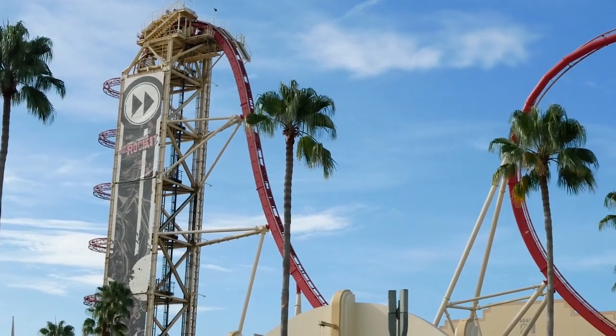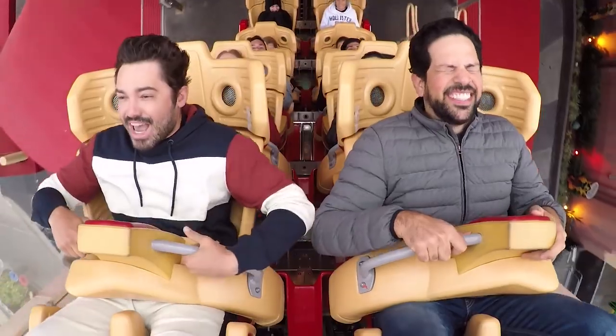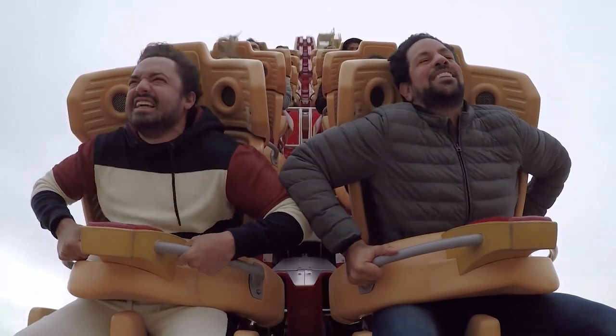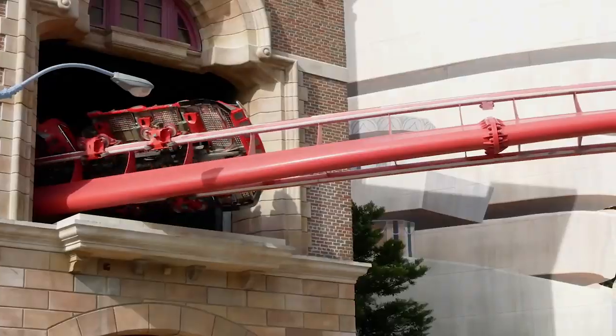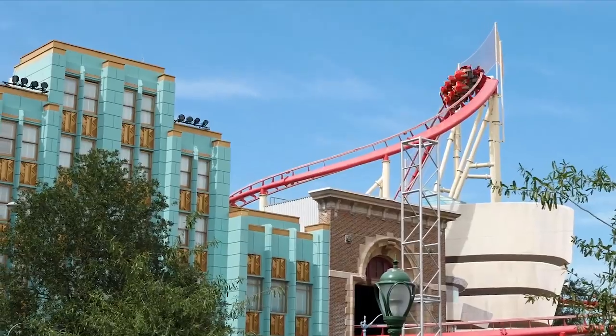The ride opened to guests as one of the most technologically advanced roller coasters of its time, featuring customisable on-ride music, LED lighting, and on-ride video capture of guests as they hurtle around the track. Rocket opened to visitors on the 19th August 2009, several months behind schedule and at the cost of roughly US$45 million.